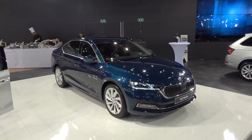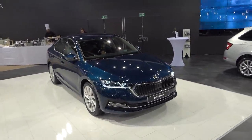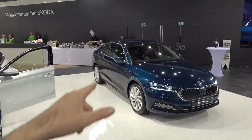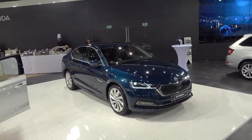Hi guys, welcome to the channel. We're at the Vienna car show at the Skoda stand. The main star is this — the new generation of the Octavia. The car sits on the MQB platform, the same platform as the new Golf. Compared to the predecessor, it is around 90 millimeters longer and 15 millimeters wider.